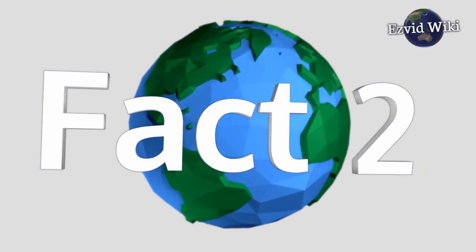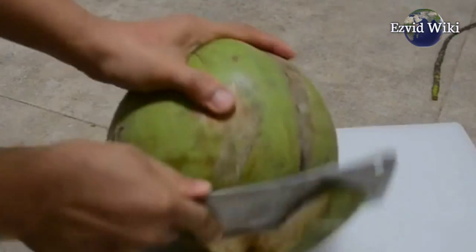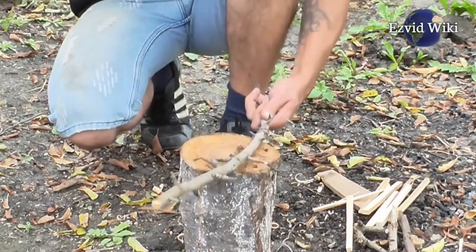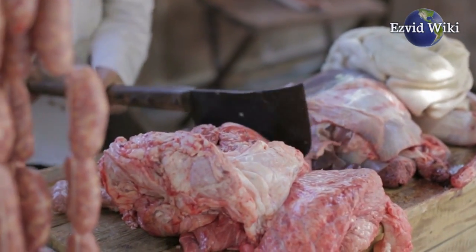Fact number two. One might think soft steel would be easier to damage. However, its thickness absorbs impacts more easily than that of thin, hardened steel. Because of its durable nature, the cleaver is one of a few cutting tools that can actually be swung like a hammer.